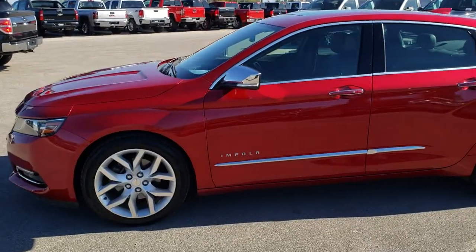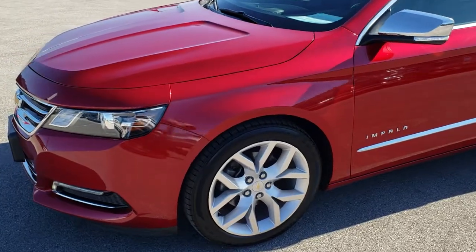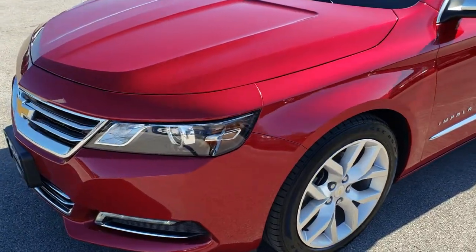This is stock number 9J49A. We are here at Summit Automotive in Fond du Lac, Wisconsin — your new and used car headquarters.